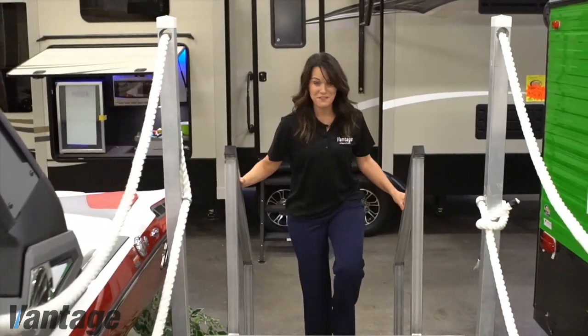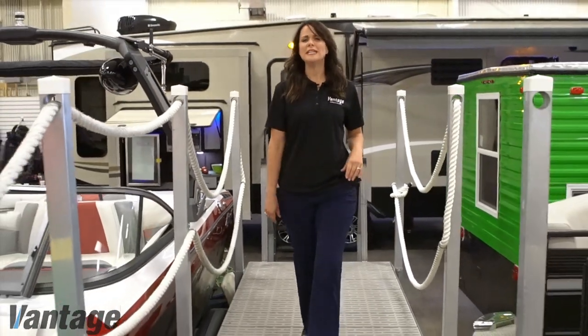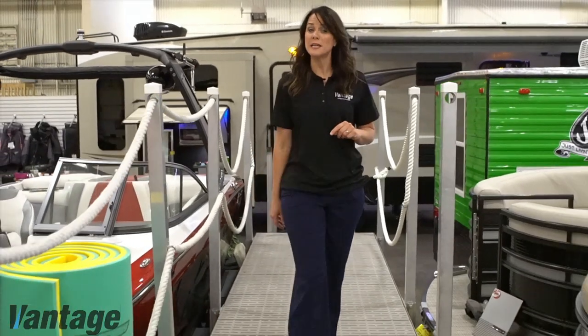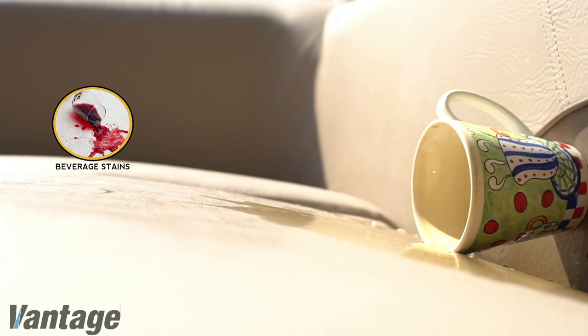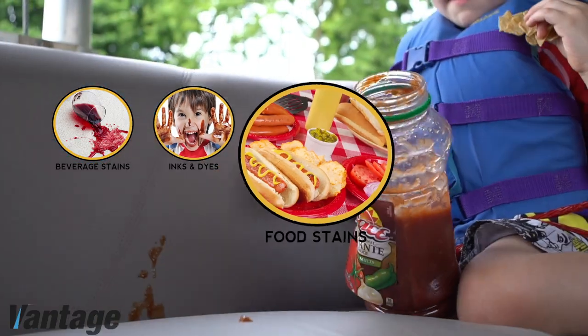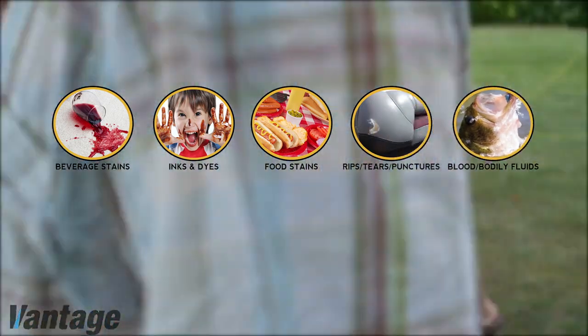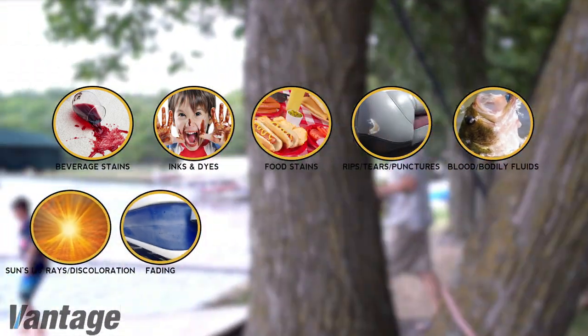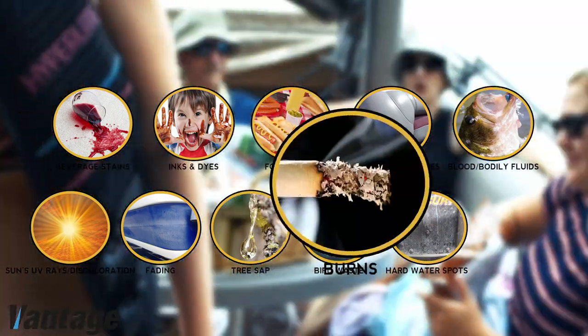With the sun and fun come many environmental hazards that can damage your new boat. Both your interior and your exterior are subject to these hazards such as beverage stains, inks and dyes, food stains, rips, tears and punctures, blood and other fluids, the sun's UV rays, fading and chalking, tree sap, bird waste, hard water spots, and even burns.